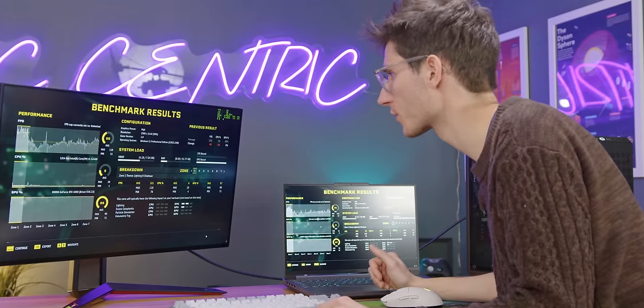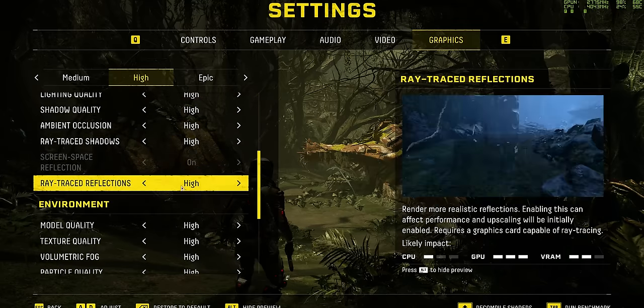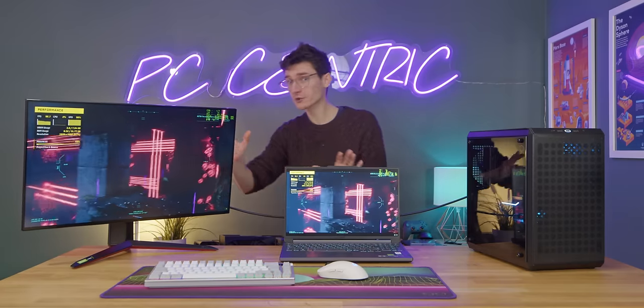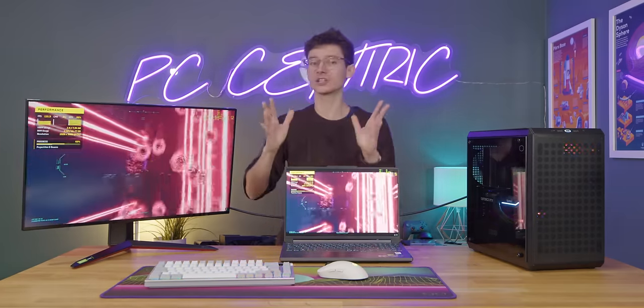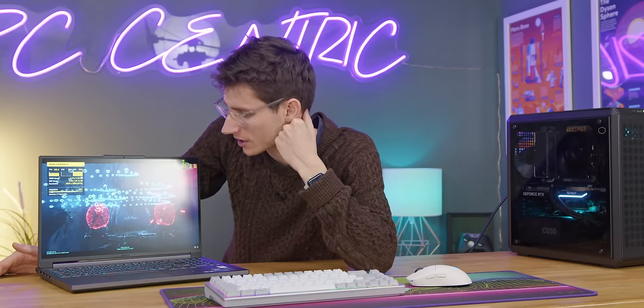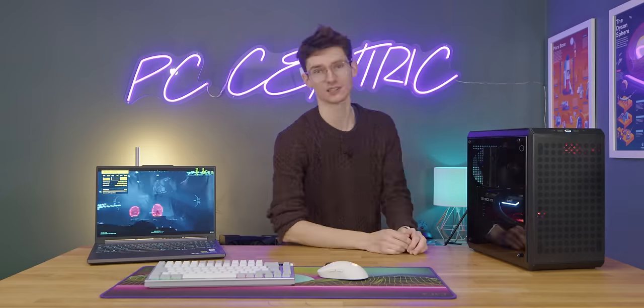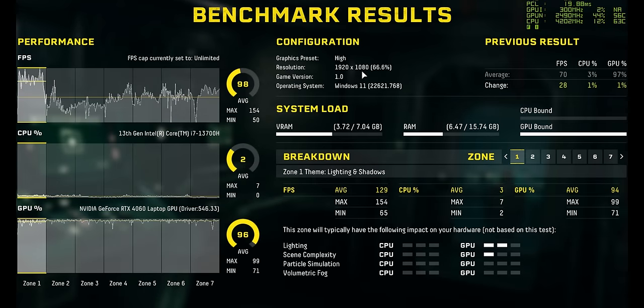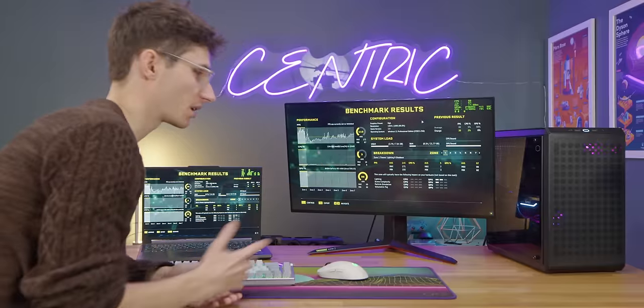Let's see if we get a different result by changing the DLSS from balanced to quality, changing the resolution to 1080p, and removing the ray tracing entirely. While that's running, I want to draw your attention to one of the main differences between desktop and laptop: the acoustics when actually running games. The desktop's 4060 is really power efficient — basically no noise, loads of fans, loads of thermal dissipation. Whereas this laptop, which is actually a very good gaming laptop in terms of acoustics, is way louder. The numbers are in: 110 FPS on the desktop, 98 on the laptop — again about 10% extra performance on the desktop, while making a lot less noise.